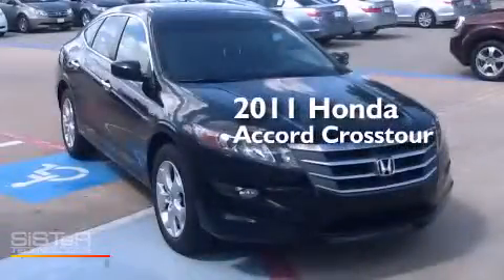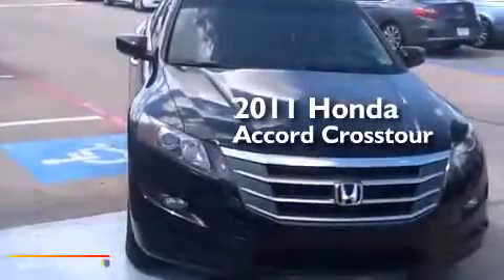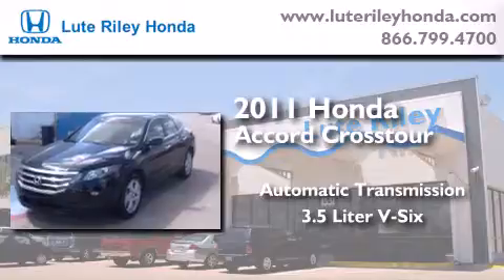This is a certified pre-owned 2011 Honda Accord Crosstour. This wagon has an automatic transmission and a 3.5 liter V6.